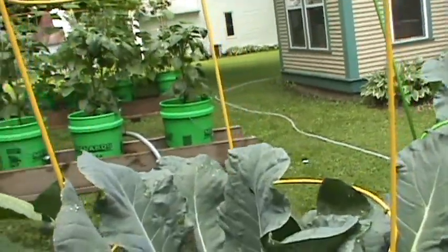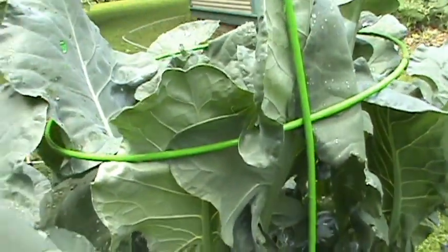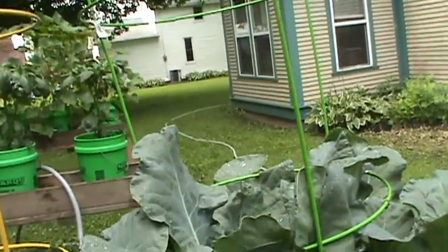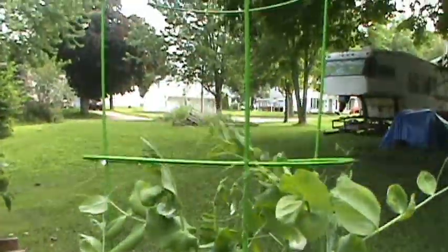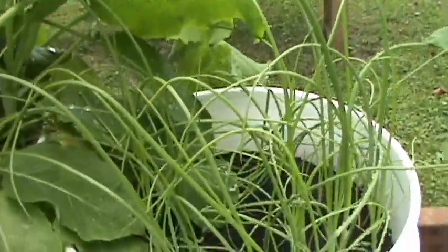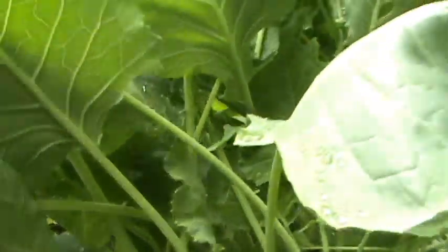I never grew broccoli before but those plants are really taking off, so we'll see how they do. Now the dollar store seed challenge - look at the pea pots! Goodness, they're really reaching. I didn't think I'd get any green onions but they're starting to come along. Kohlrabi - I didn't think I'd get any; I didn't thin it out so I don't know if I'll get any.